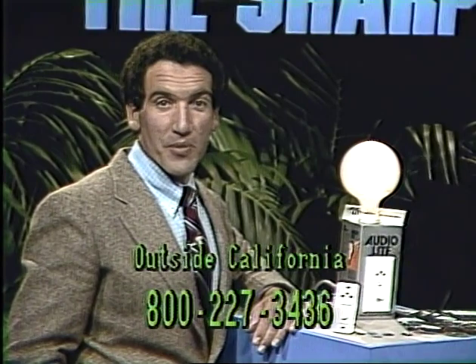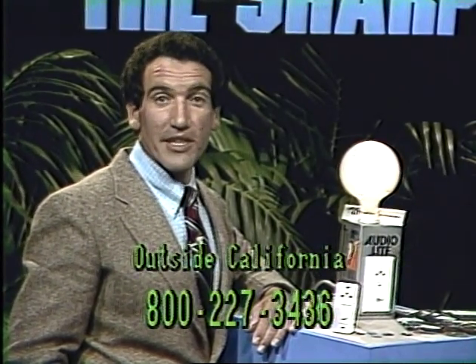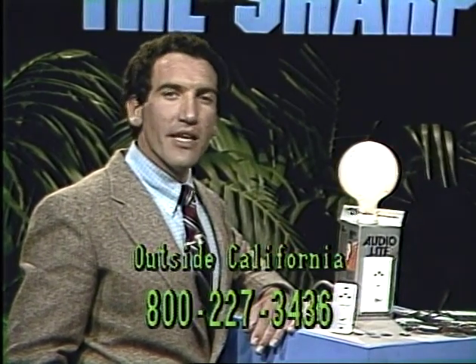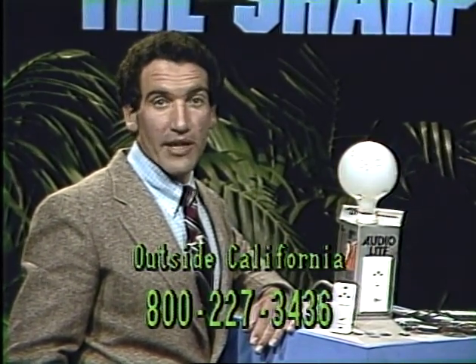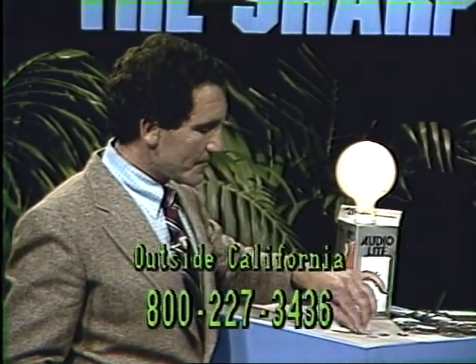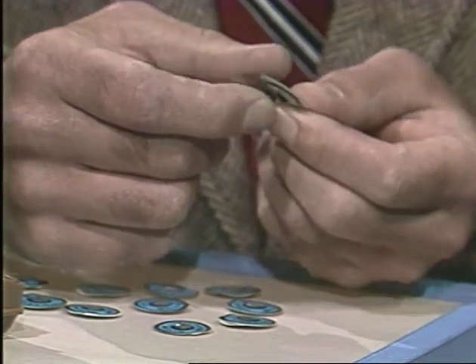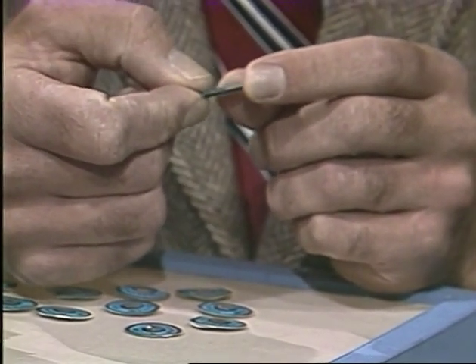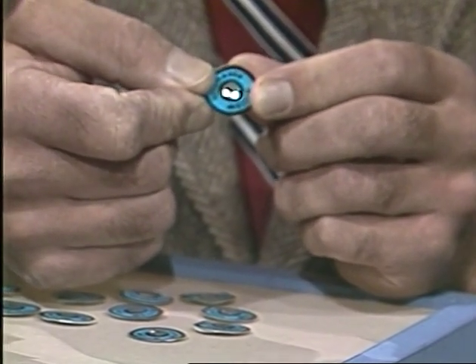The toll-free phone numbers on the screen let you call without spending a penny. Outside California: 800-227-3436. In some area codes you may need to dial a 1 before the toll-free number. These little blue dots are a different product — they're called Light Savers. They look like Life Savers, but what they really are is a solid-state device designed to do two things: save you energy, and more importantly, extend the life of the lights in your house by a factor of 100.